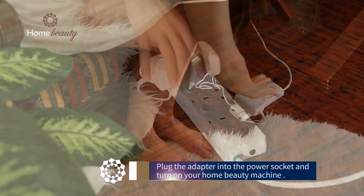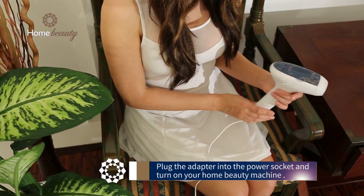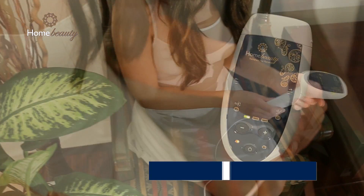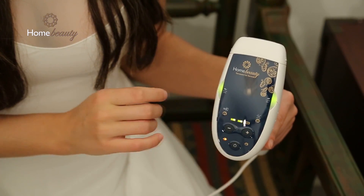Once you have tested all treatment areas on the low energy setting, we recommend you move up to the higher levels. As a safety feature, the system is designed to provide the first 50 pulses at level 1. To unlock the energy level, press minus and plus simultaneously until you hear short consecutive beats.